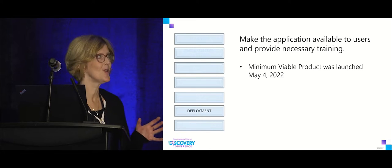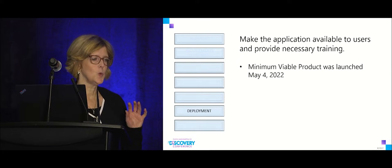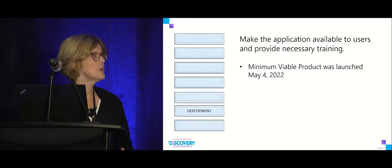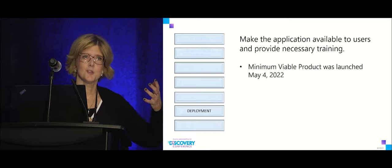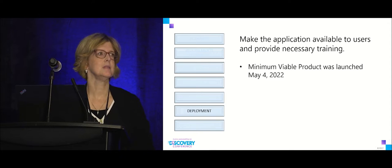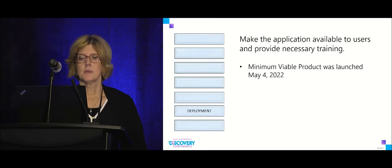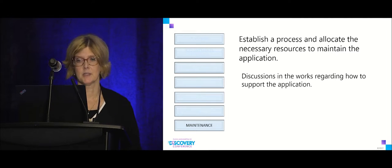In testing, data element validation went really smoothly, but data measure validation was more difficult — we had exclusions we didn't anticipate, so we spent time making our measures match what users were used to seeing. We launched on May 4th after discussions with Nora about timing. We decided not to wait because users were engaged with us on the journey, and if we delayed past summer we might not launch until early fall.